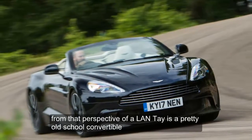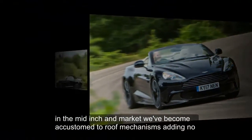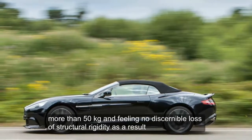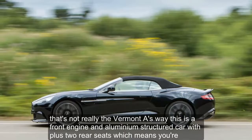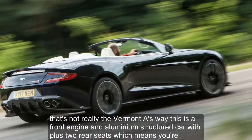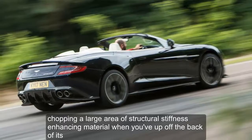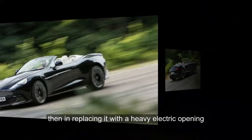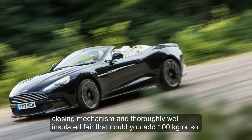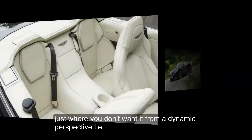From that perspective, the Volante is a pretty old-school convertible. In the mid-engined market, we've become accustomed to roof mechanisms adding no more than 50 kg and feeling no discernible loss of structural rigidity as a result. That's not really the Volante's way. This is a front-engined, aluminium-structured car with plus-two rear seats, which means you're chopping a large area of structural stiffness-enhancing material when you lop off the back of it. Then, in replacing it with a heavy electric opening and closing mechanism and thoroughly well-insulated fabric hood, you add around 100 kg, just where you don't want it from a dynamic perspective — high.